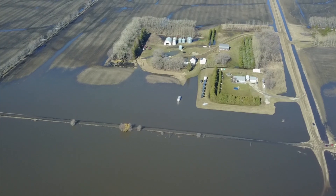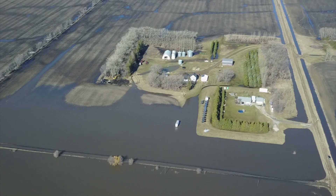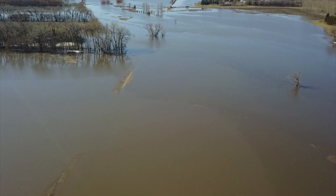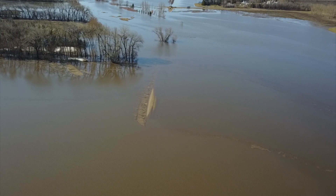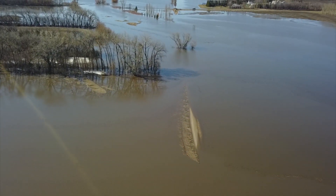We're going to see ourselves coming from the north here in a second. This is about a half mile north of our place. That little sandy spot you see in the middle of the screen right now — that is a road. The rest of it is underwater. Never seen that before.